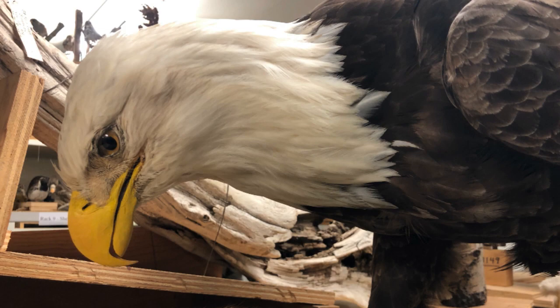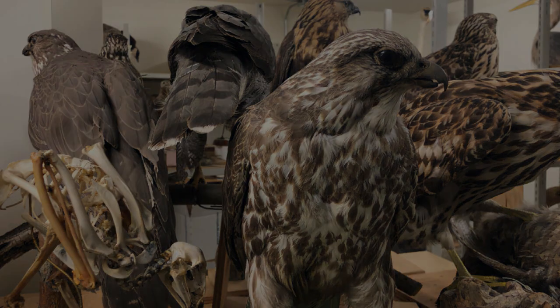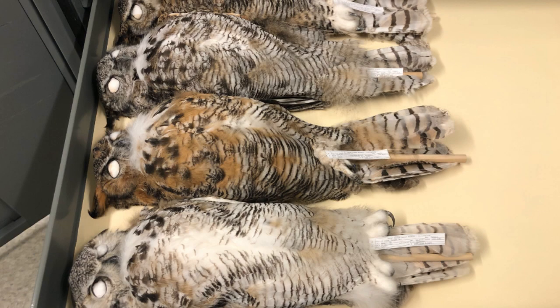Being able to get out in the field with my guide Danae and seeing these majestic creatures in the wild, as nature intended them, is truly majestic.